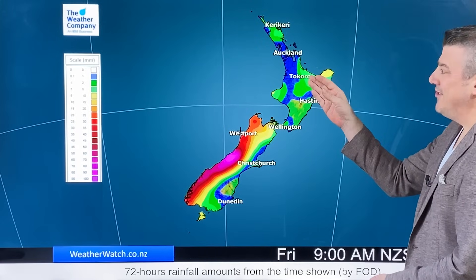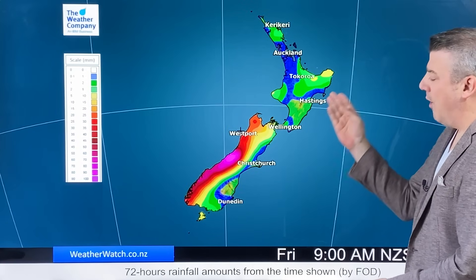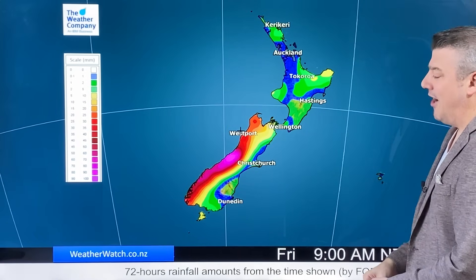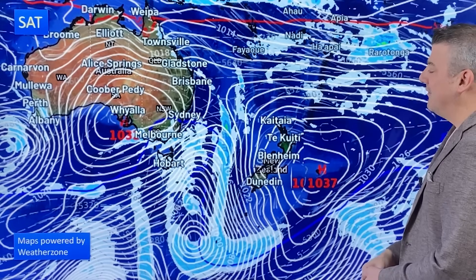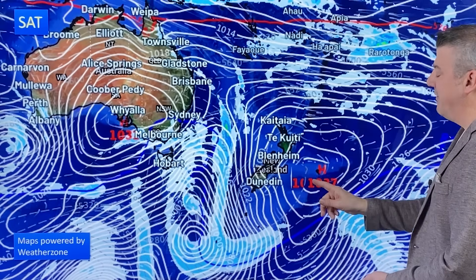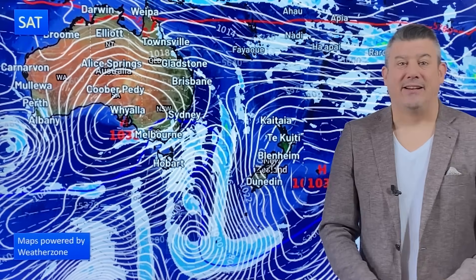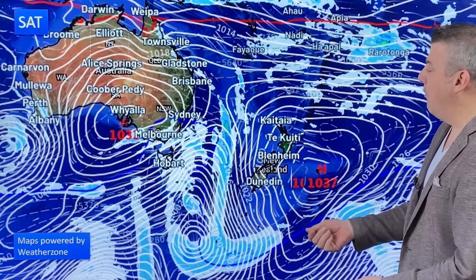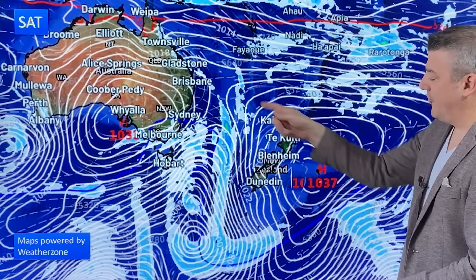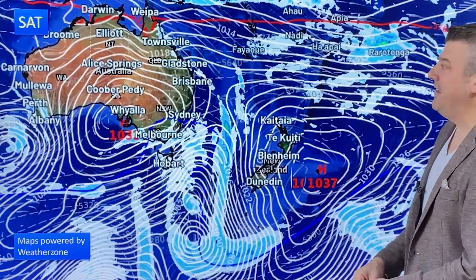Just a few showers up here, maybe 5 to 10 millimetres in that northeastern corner, otherwise dry down that eastern side of the country for the next three days ahead. Here we are on Saturday — high pressure parked right over the Chatham Islands, a good strong high that keeps most of New Zealand dry, but it might be a little bit breezier as the day wears on. We've got easterlies at the top of the country, northwesters building in the south, and that storm from Tasmania dropping down into the Southern Ocean.